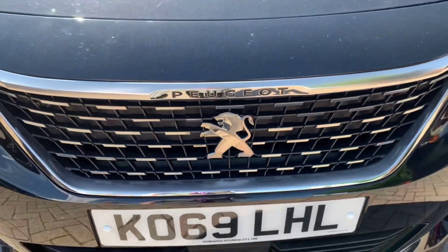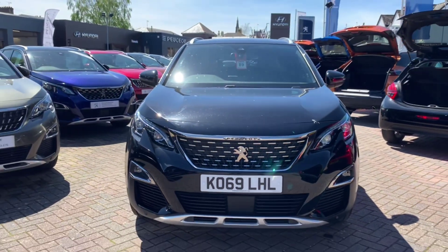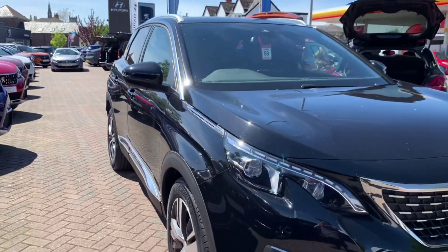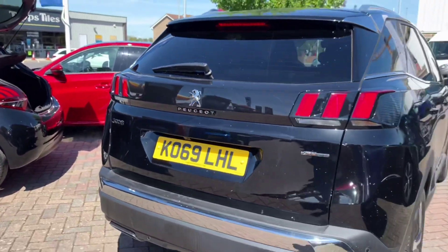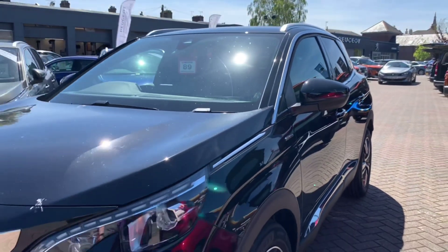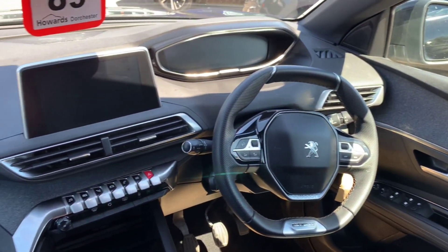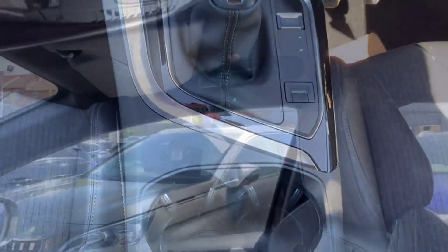Let's take a quick look around the car. We'll be right back.